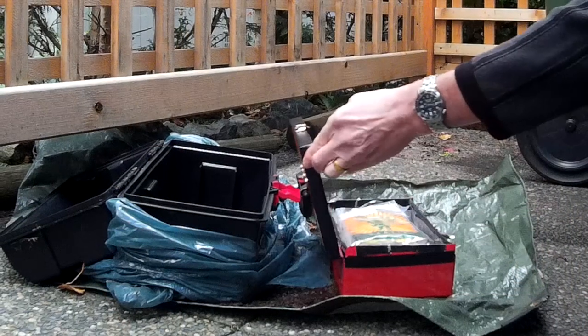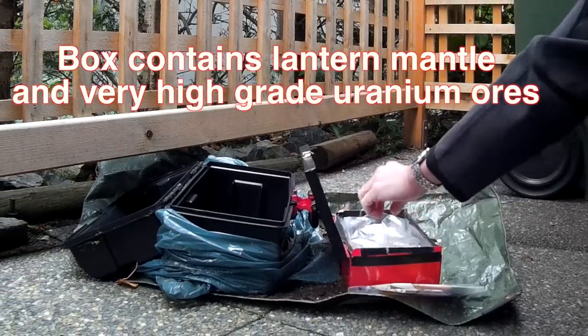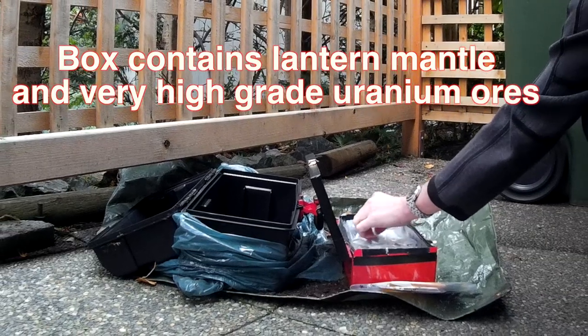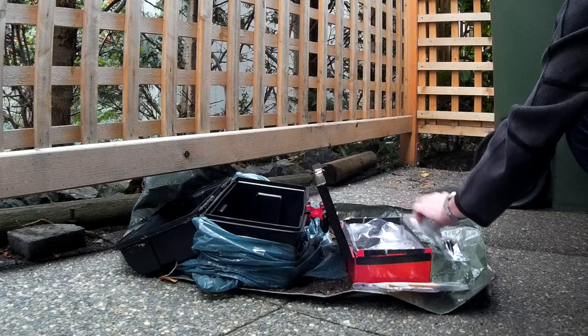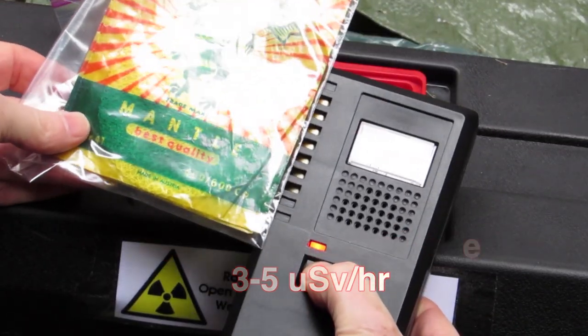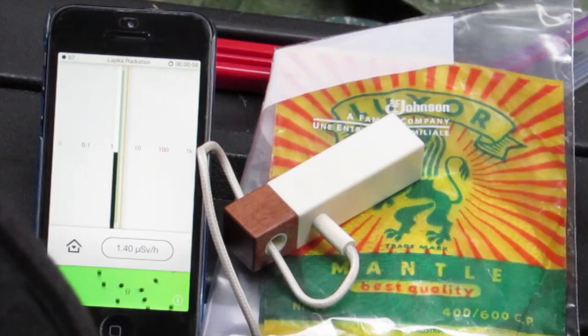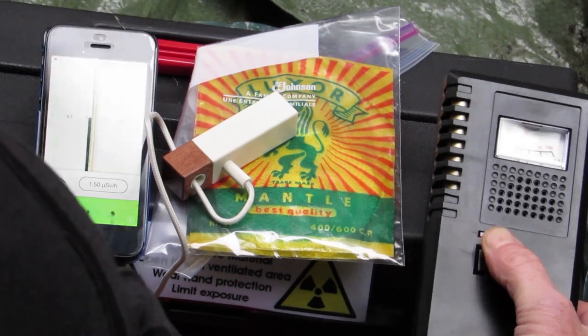We have another lantern mantle inside. It does contain thorium, again with beta and gamma emissions. The Geiger counter is giving us 3 to 5 microsieverts per hour from the mantle. The Lapka is at 2 and building, so that's pretty close on that one.